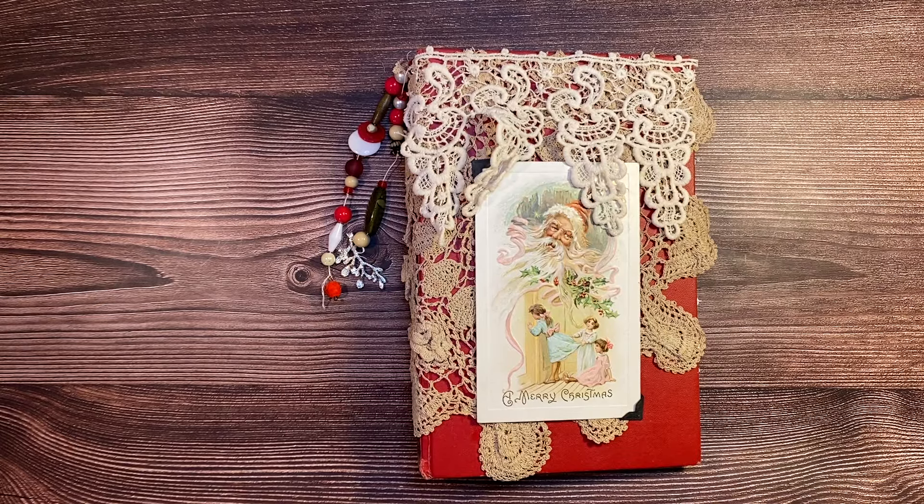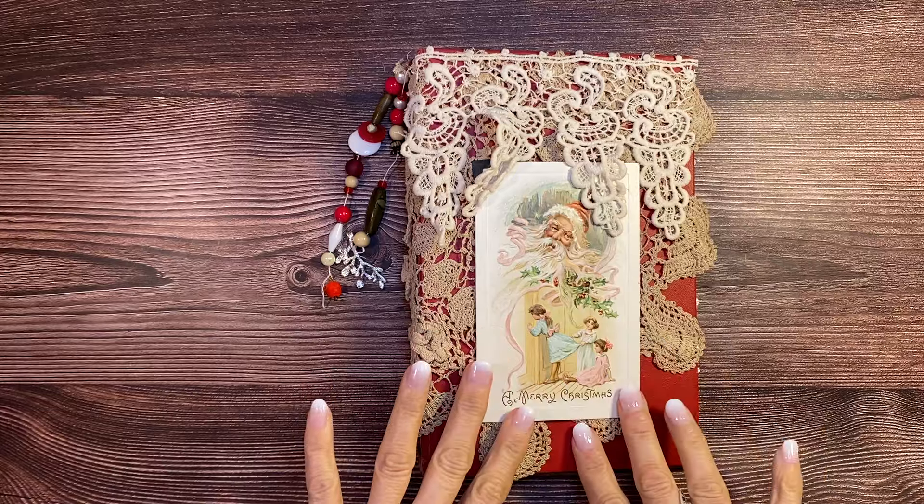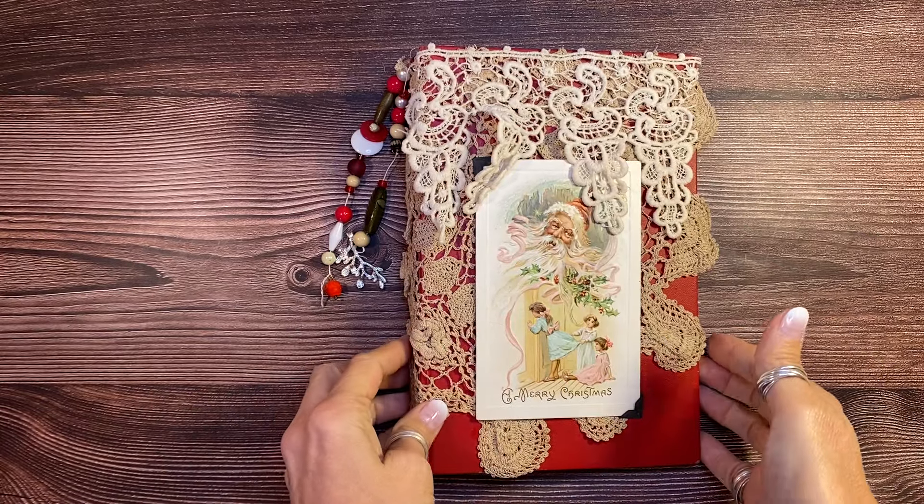Hi, welcome back. It's Laura Hyperstamper. I did another Christmas junk journal. I'm so excited about this one.